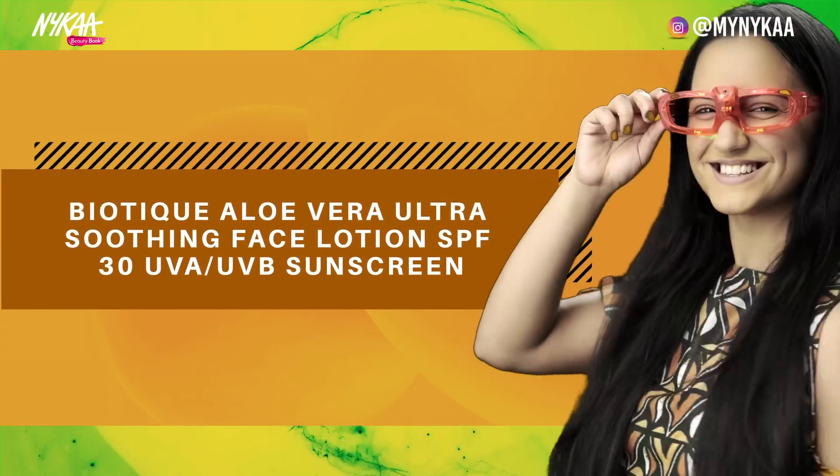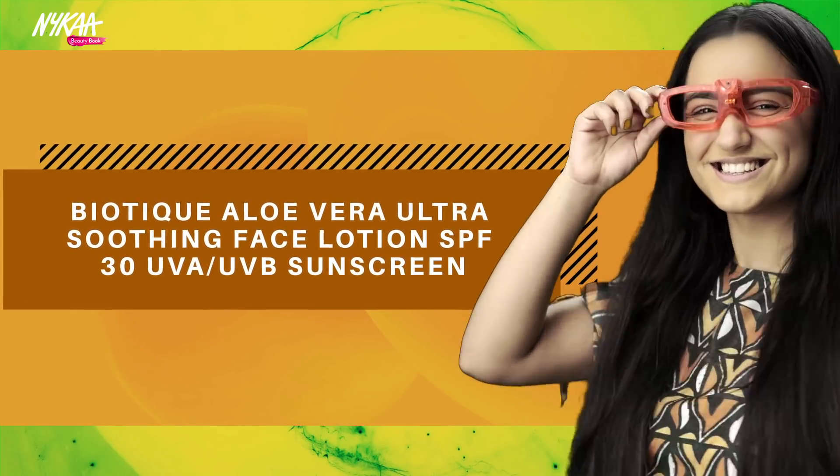Biotique Aloe Vera Ultra Soothing Face Lotion SPF 30. Protects skin with a broad spectrum SPF 30, prevents tanning, and calms, hydrates, and moisturizes the skin.